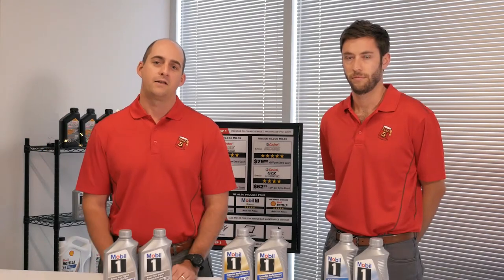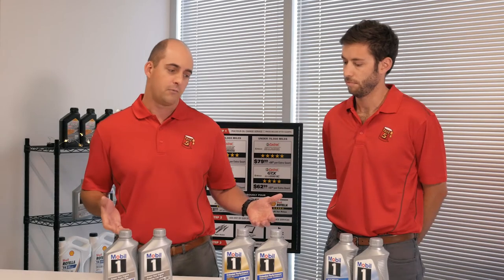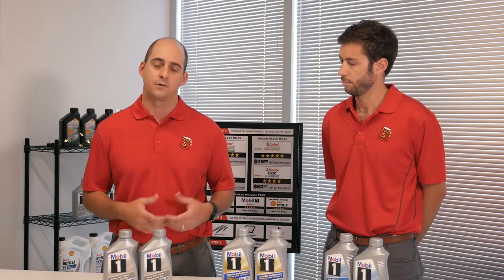Welcome back to our product knowledge series. Today we're going to talk about our Mobile One product line. As we talked about in our prior Castrol videos, one of the big focuses for the company is continuing to emphasize over 75,000 mile products that are good high mileage products, and under 75,000 mile products good for customers that have newer vehicles. Same thing is true for the Mobile One line, so we'll talk about those products first that are good for vehicles under 75,000 miles and then we'll move into the high mileage product. Mobile One has a full lineup of products for customers interested in this advanced synthetic category.